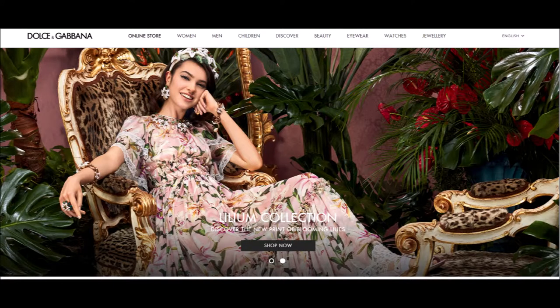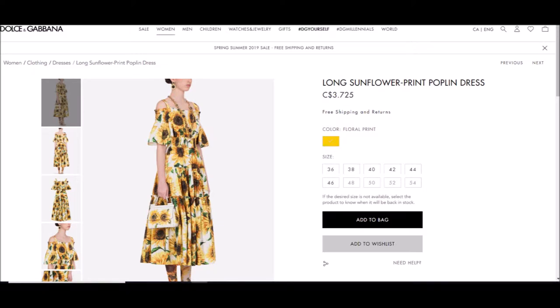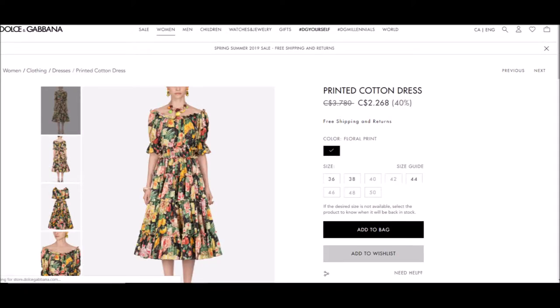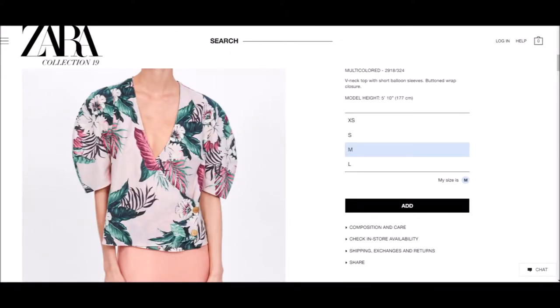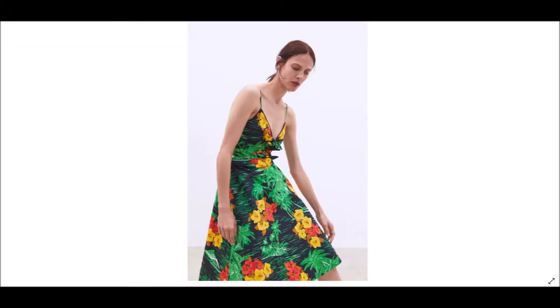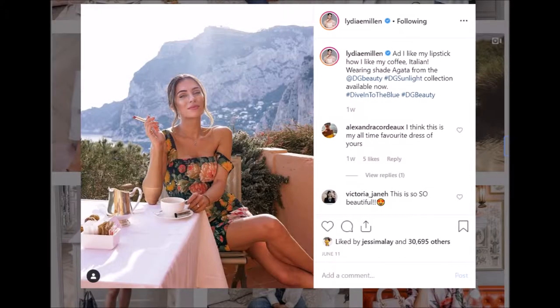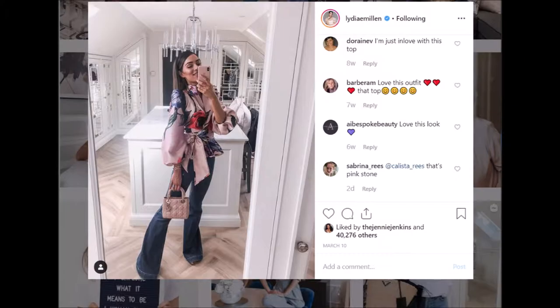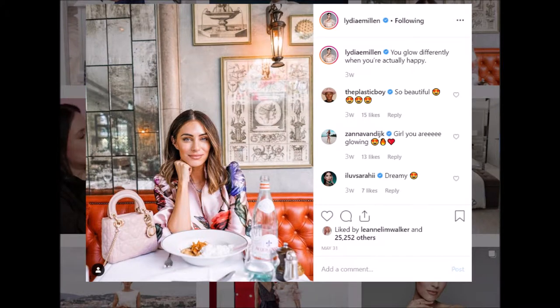Today we are going to look at how to wear bold floral prints. If you notice, bold floral prints are everywhere — Dolce & Gabbana is very famous for them, over at Zara we see the trend continuing, and even popular influencer Lydia Millen has been wearing bold, very big floral prints, which is so uncommon for her because she's more of a classic person.